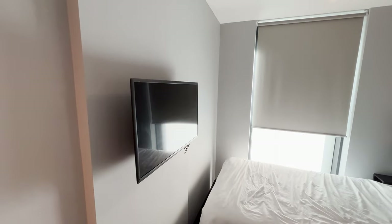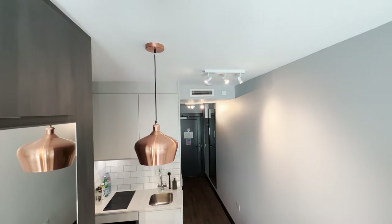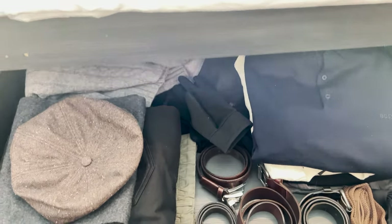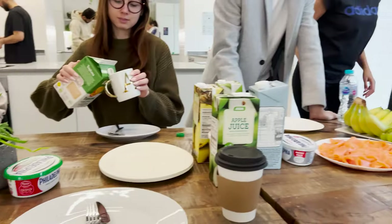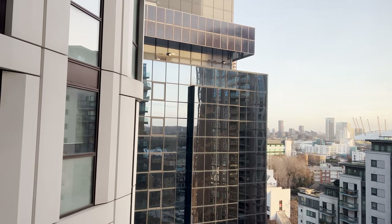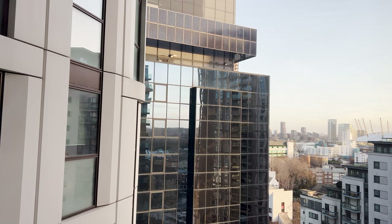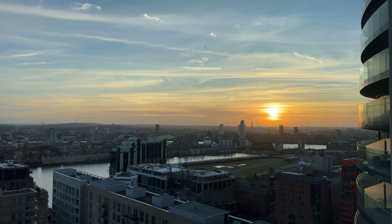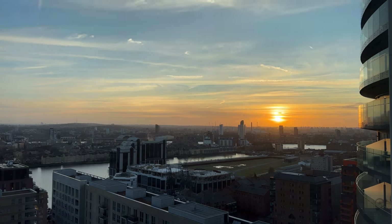To summarise, the studio apartment with its well-designed furnishings, ample storage options and convenient location, combined with a strong sense of community fostered by the organised events, makes this co-living a perfect choice for young professionals and digital nomads wanting to live in London. I hope you enjoyed this look at my minimalist micro-studio apartment and its co-living space in Canary Wharf.